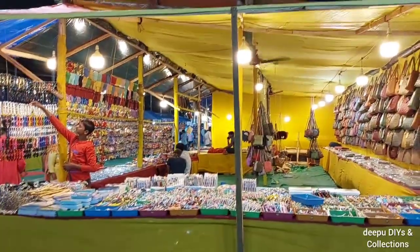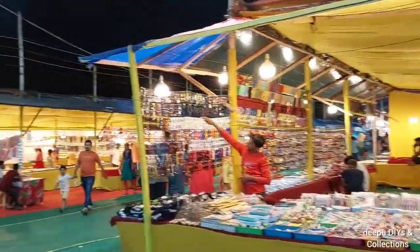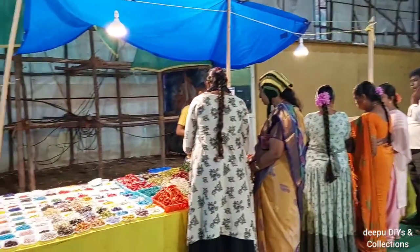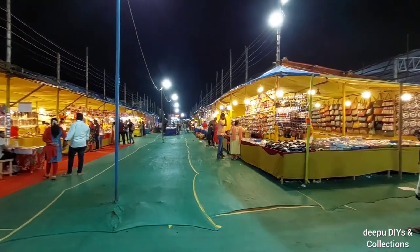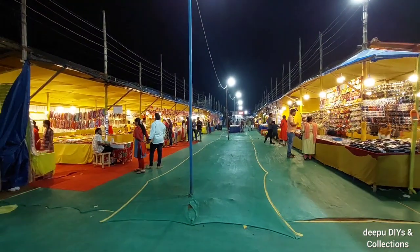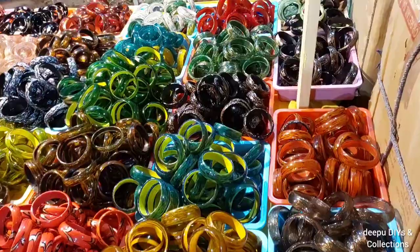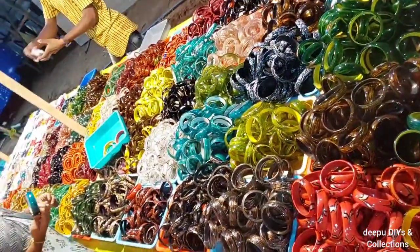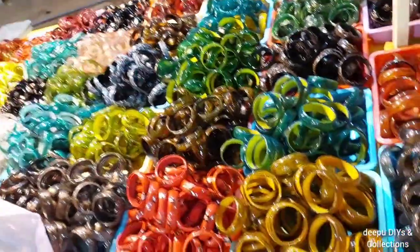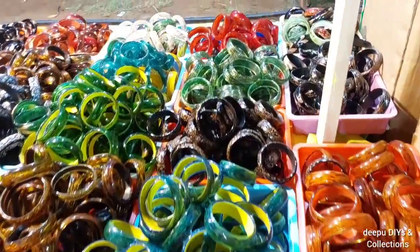There is a lot of shopping and eatables in the ladies section. There are a lot of bangles and earrings. There are also handbags and home decor items. There is also a lot of color. There are many products here, and there are also many colors to match the dresses.